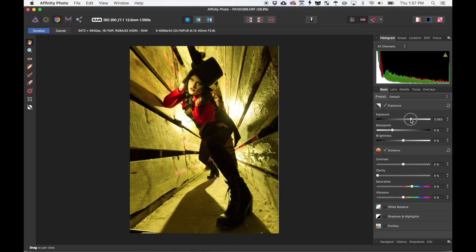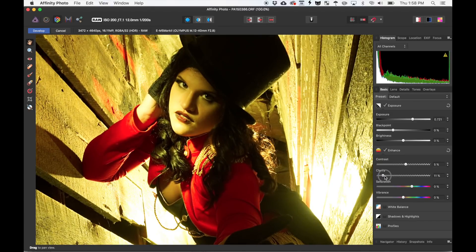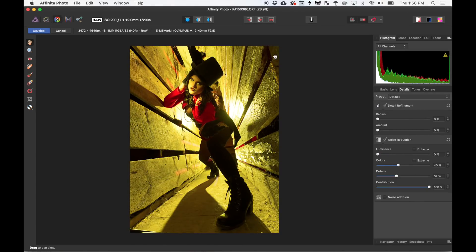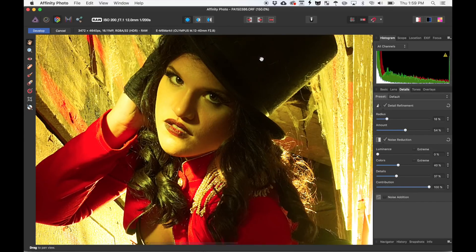That brings us to the end of the options for software where you can both edit and organize your images. The next two options are raw processing software only, which means if you want to organize, you might need to pick up something like ACDSee's organizer for $59.99. The first one is Affinity Photo. It costs $49.99 — equal to five months of the Lightroom CC plan. Affinity Photo is not really a Lightroom competitor; it's actually a Photoshop competitor. It offers raw processing via a camera raw-like plugin, and then you can edit your images in a Photoshop-like editor. It would pair well with something like ACDSee's organizer, or the organizer Affinity says they are working on but has not been released yet.